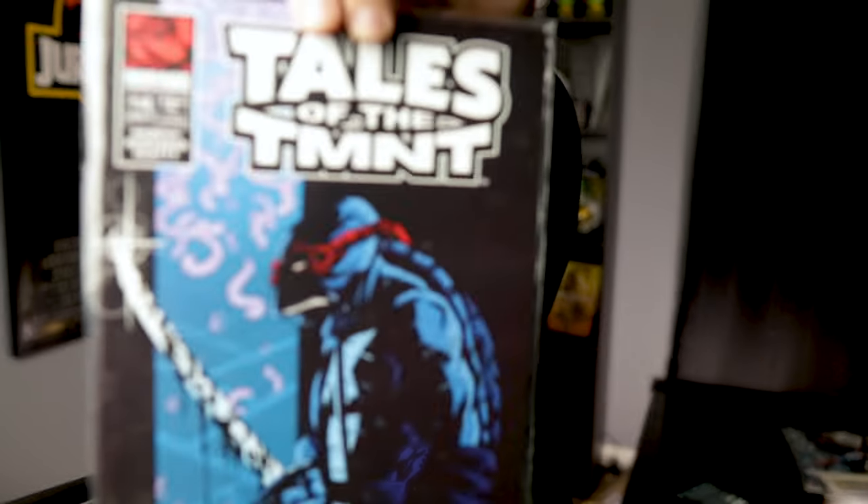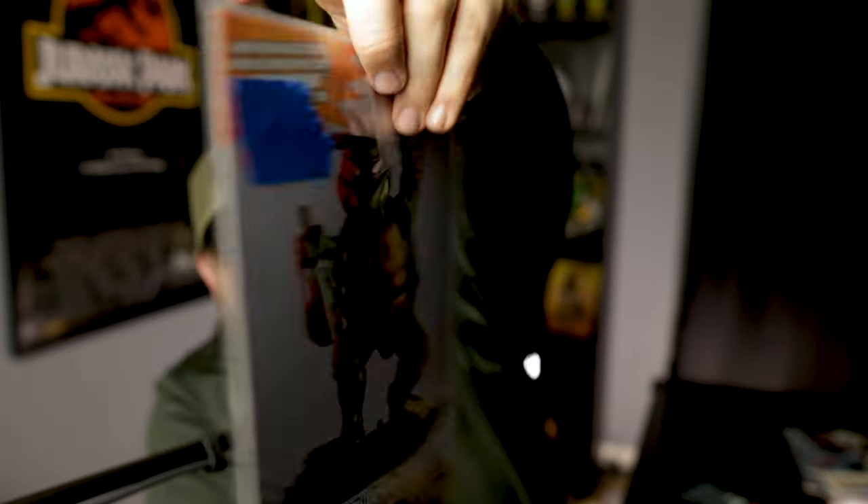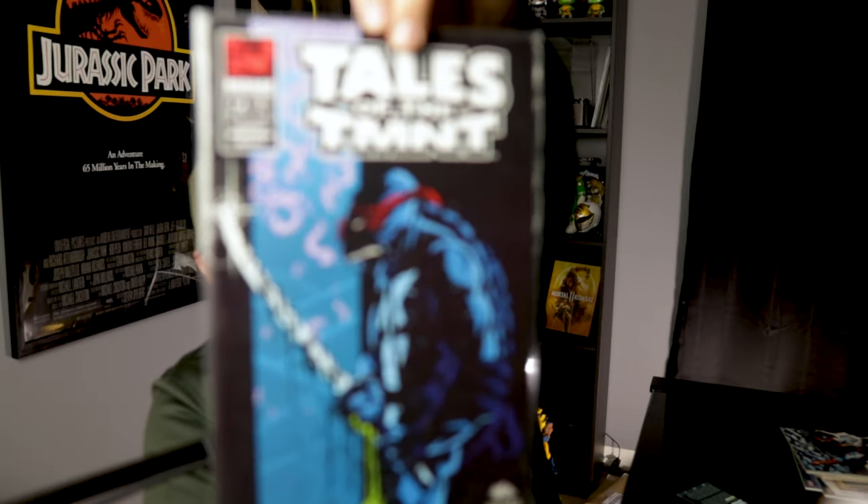I'll be scouring eBay after that Perez signing to see if I can find a 9.8 copy of one of these that he signed — that would be just too cool. And the last one: you know I've got to get my turtle fix, so we've got Tales of TMNT issue number four with a really cool John Beatty cover of Leonardo. You had some Rick Remender in this series, John Beatty doing a lot of the art and covers. They're not bagged and boarded well but cool book. Had to have that cover — maybe a two or three dollar bin score. Hope you guys enjoyed that little haul!